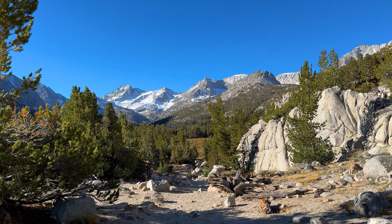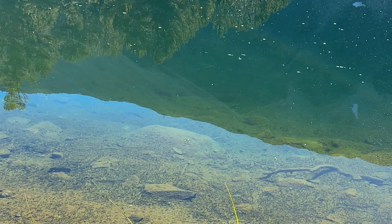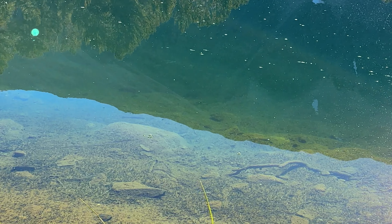If the scenery looks familiar, that's because I actually went here about two years ago and made a video. In fact, I camped at the same exact spot as I did two years ago.